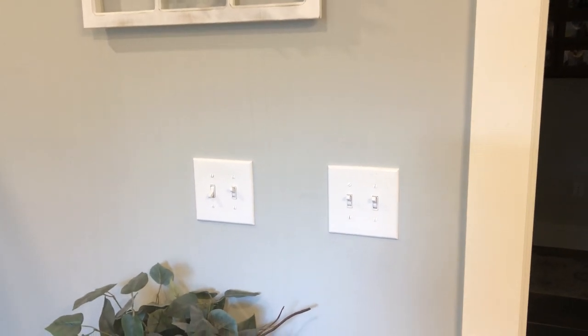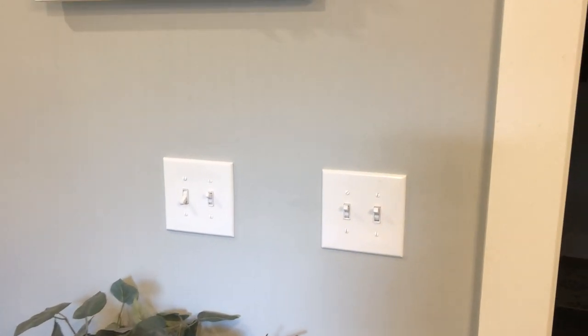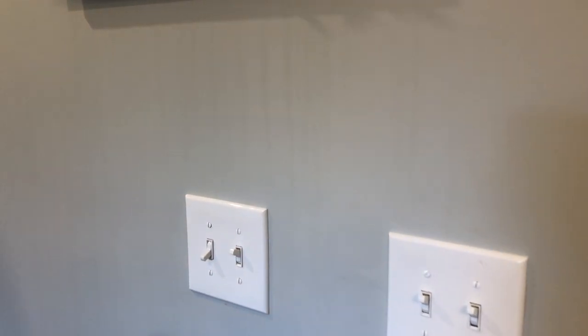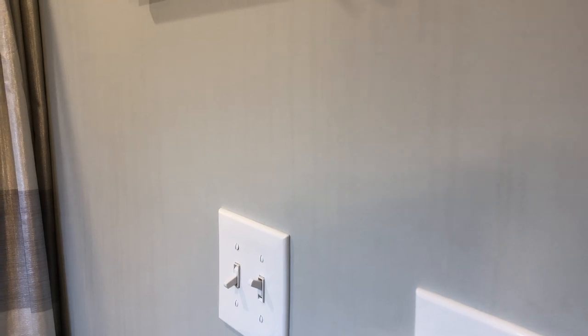Here we are today in your typical bathroom setting. We had painted these walls about a month ago and got a call about some streaking on the wall. You can see here in the video. That's called surfactant leaching.